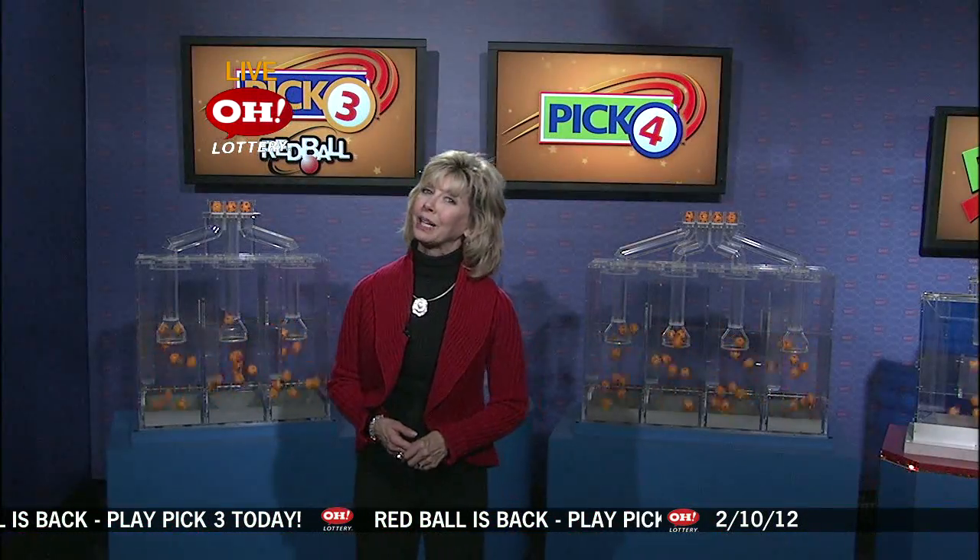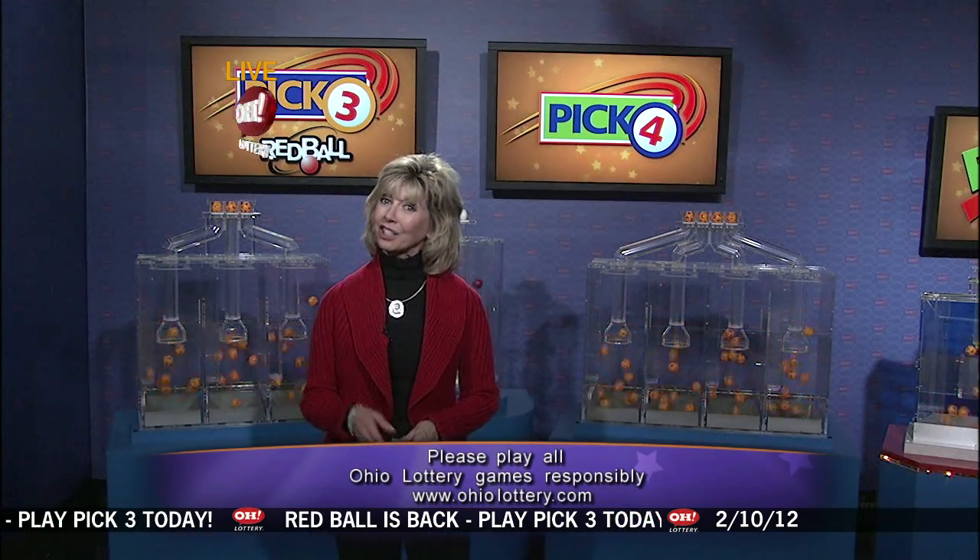Red ball promotion is back — play pick three today. For tonight, pick three was seven, two, zero with the white ball. Pick four: two, two, three, seven. Good night, good luck, hope you were lucky.